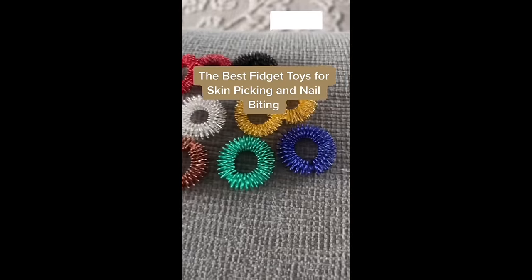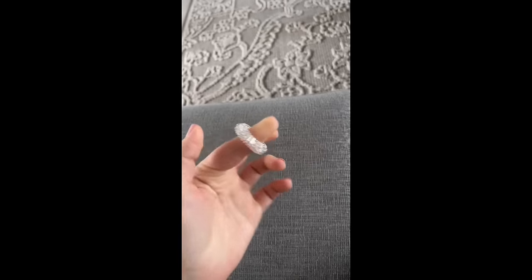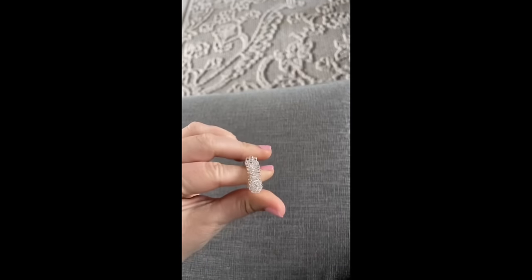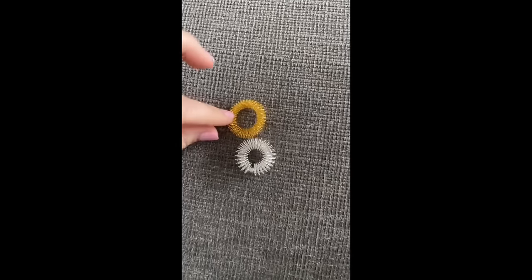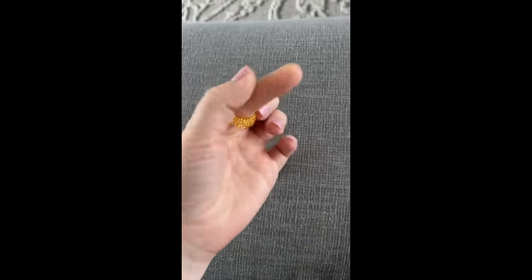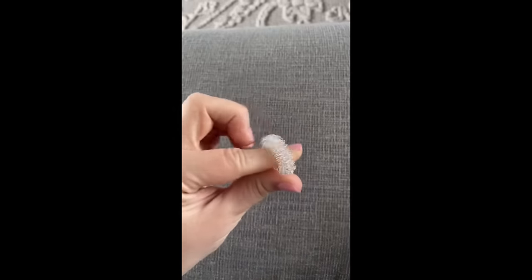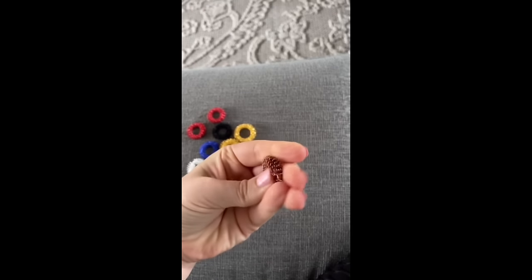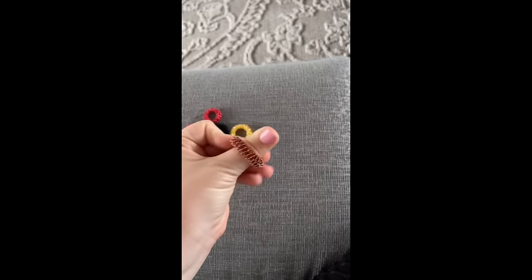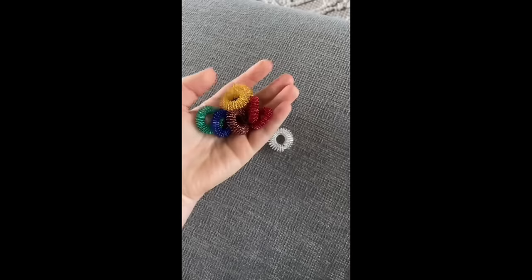The best fidget toys for skin picking and biting your nails: I highly recommend acupressure rings. These are little metal rings that you can roll up and down your fingers — the feeling can be a little abrasive but some describe it as grounding. They are one size fits all — even though it looks small, it will grow to accommodate any size finger. These are extremely cheap and a much better alternative than picking at your skin or biting your fingernails. The metal is soft but it hurts just a tiny bit — you kind of have to experience it for yourself. They're very small so you can use them and nobody will even notice.